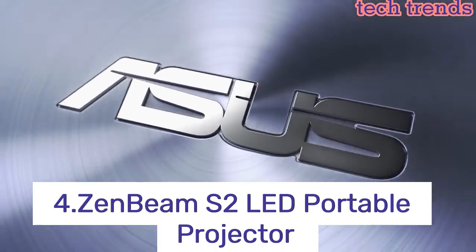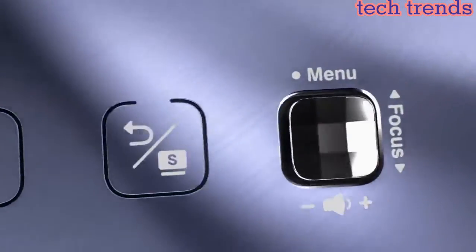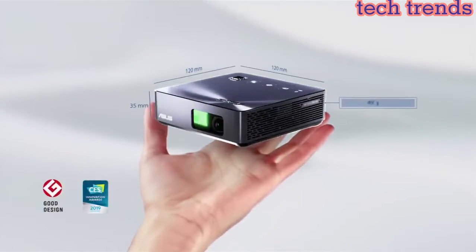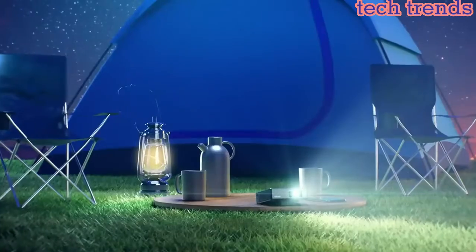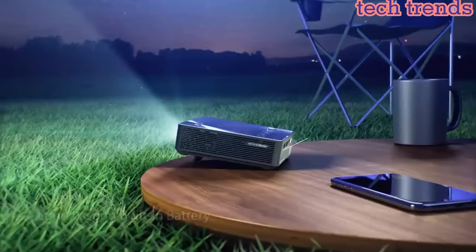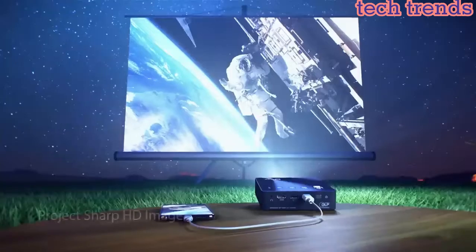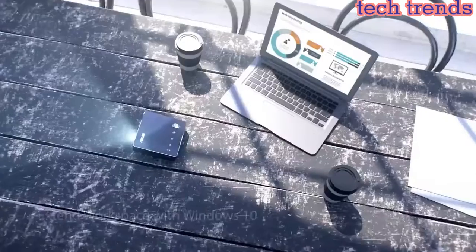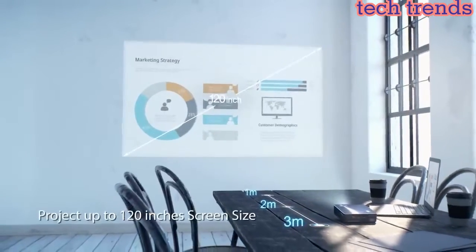Number 4: Zenbeam S2 LED Portable Projector. Up to 500 lumens light output with 720p native resolution and 100% NTSC color saturation. Short throw lens provides a 40-inch image at 1 meter up to 120 inches at 3 meters projection. As a portable power backup, a 6,000 mAh battery can charge mobile devices. Eco mode provides 3.5 hours of use.